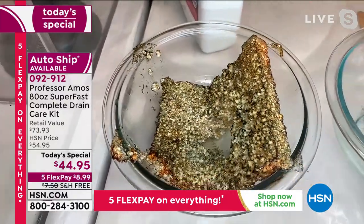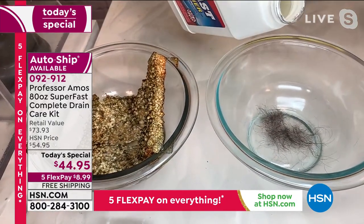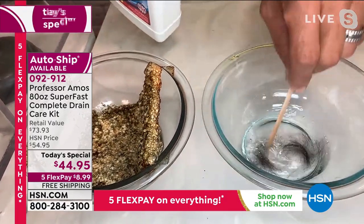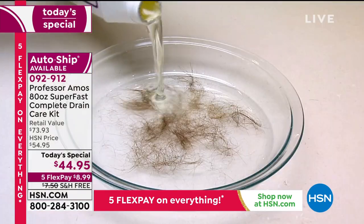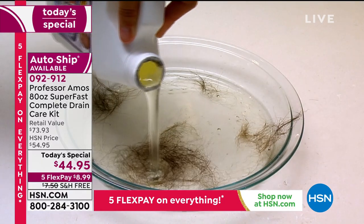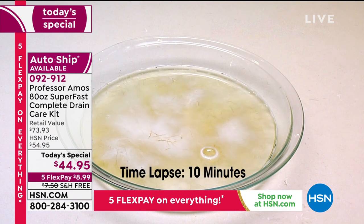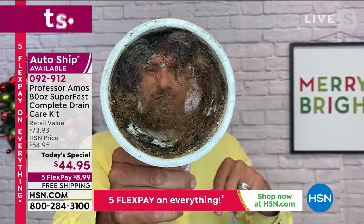Look at how it breaks it down — all that junk, the oils, the grease, all that stuff that clogs those drains and solidifies in there. And this is the one that breaks hair down too. So for people with pets, this is a game changer. We've got one of the only hair-dissolving formulas at HSN. Whether it's pet hair or human hair, Super Fast drain cleaner turns that into foam.